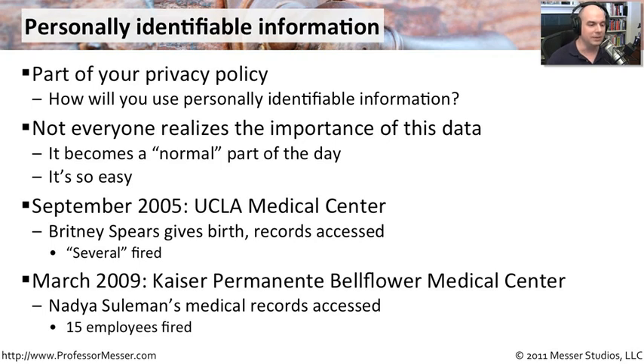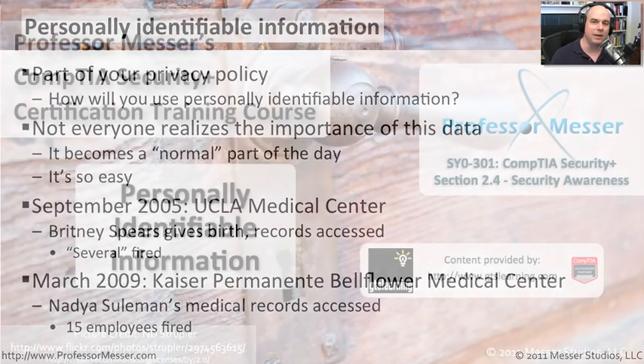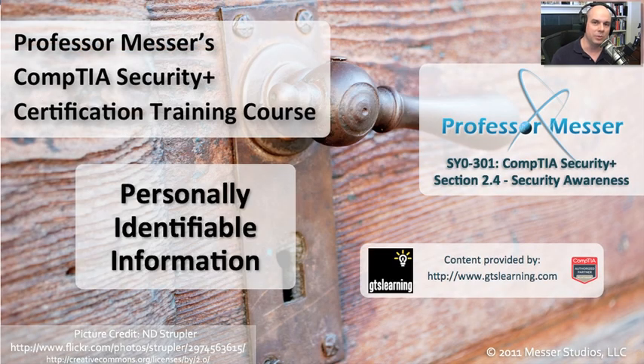There were other medical records accessed. I chose these particular instances because medical records are very personal pieces of information. But of course, these instances occur in many different areas — they could be in manufacturing, in transportation, in finance. The same rules apply. It's personal information, and you should only access that information if it's something that's very important to what you're doing day to day.